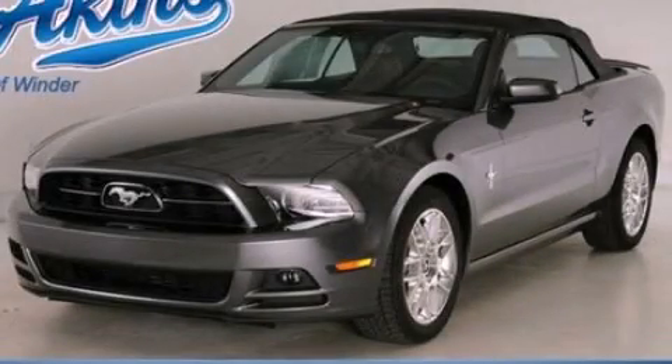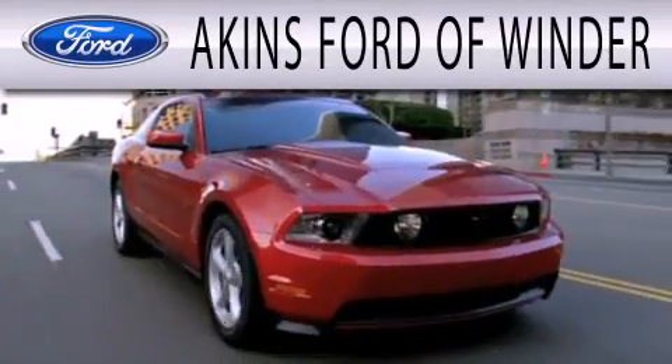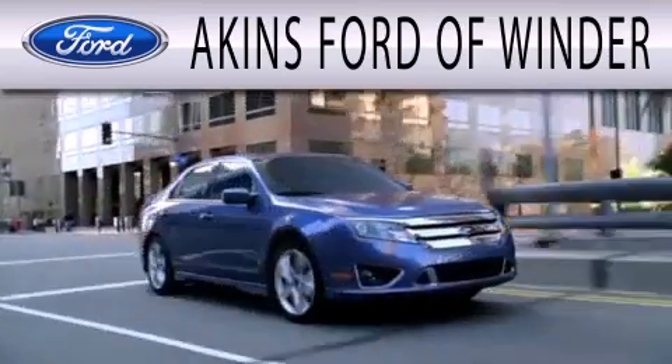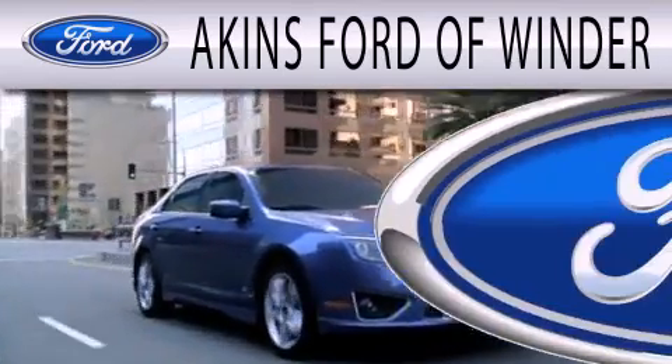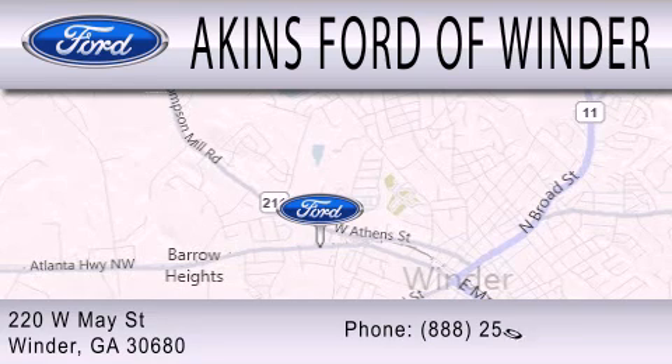Contact us today to schedule your opportunity to see this automobile in person. Aiken's Ford of Winder is dedicated to doing everything possible to ensure that the experience you have selecting your next vehicle is as pleasant as possible. We are located at 220 West May Street in Winder.